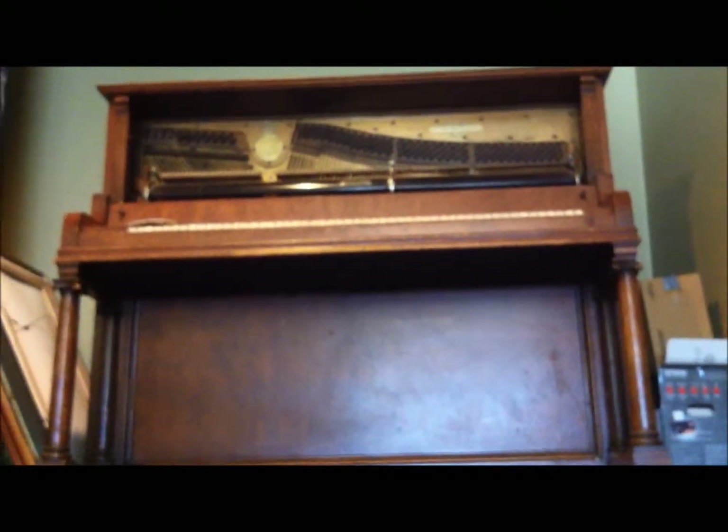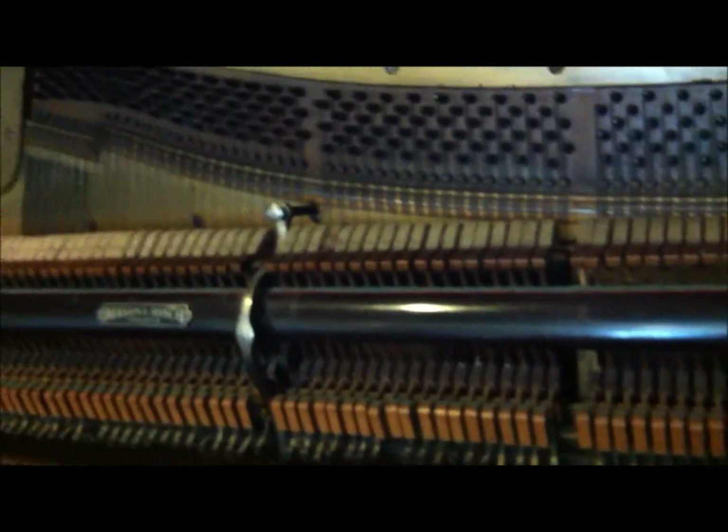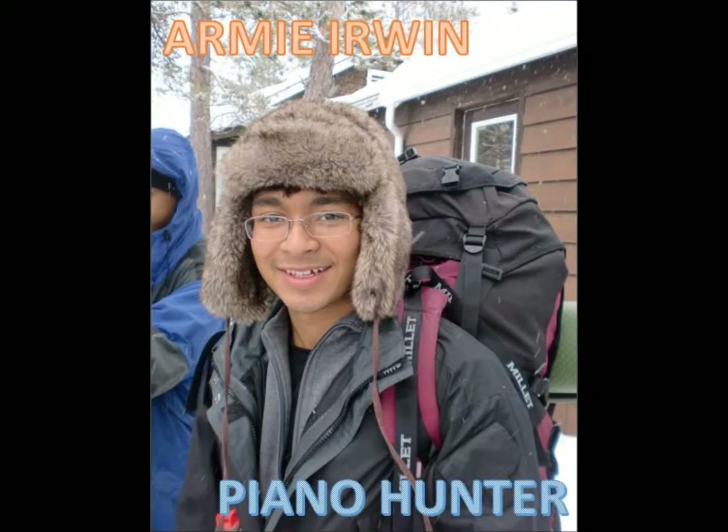Oh my god — a wild grazing upright piano! Never seen one out in the wild. Next to a Pepsi image — unbelievable. I'm trying to sneak up on it. Army Irwin, Piano Hunter.